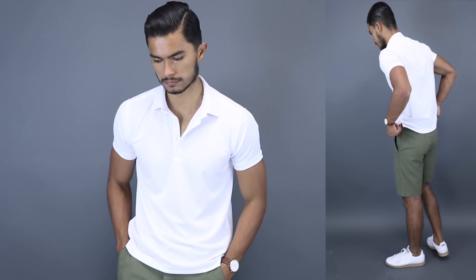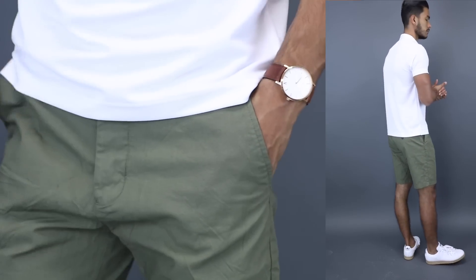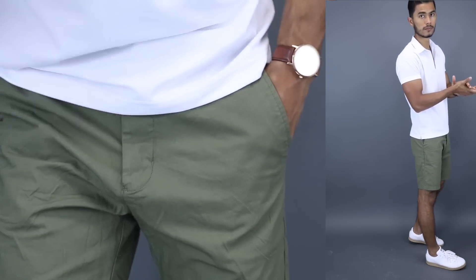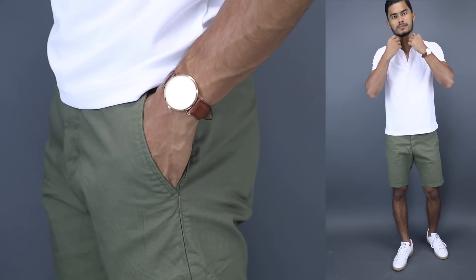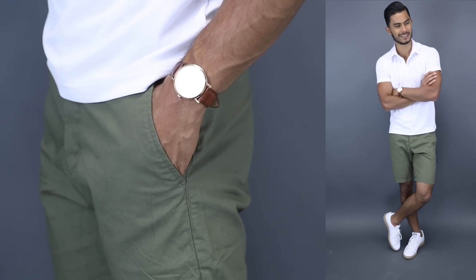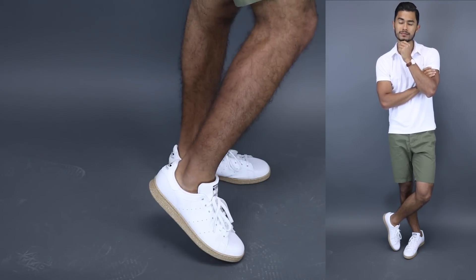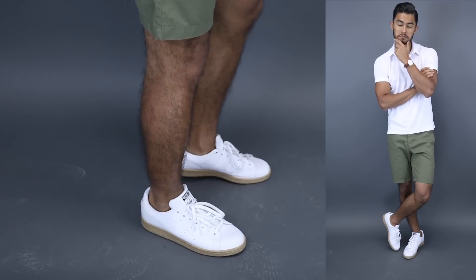Next we have a really cool summer look. I'm wearing H&M shorts from my $100 challenge — they already have two washes and they're still holding up pretty well. I paired them with a nice white polo shirt, which is one of my favorites, and at the bottom I went with my Stan Smith Adidas, which I just happen to be wearing all the time now.